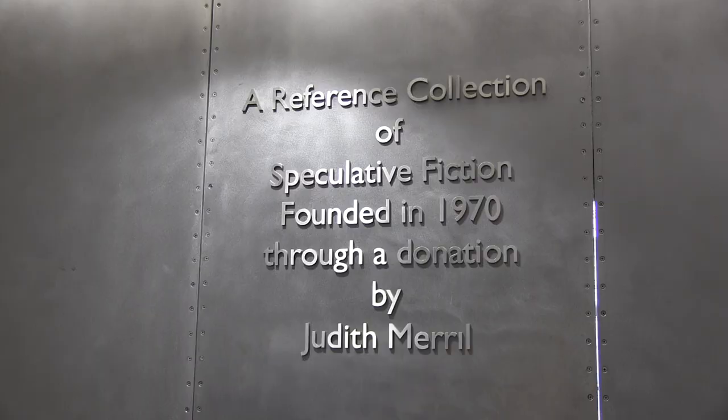Welcome to the Merrill Collection of Science Fiction, Speculation on Fantasy. The Merrill Collection is a research collection of science fiction, fantasy, and horror, meant for researchers. We have over 75,000 items, many of them in different forms.